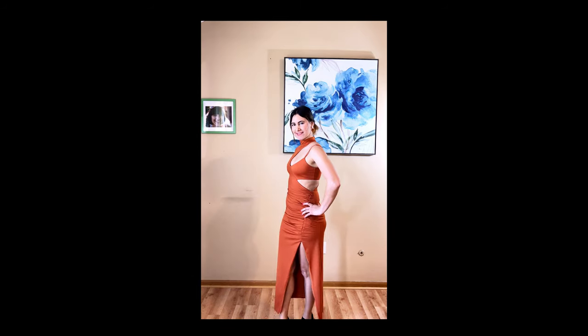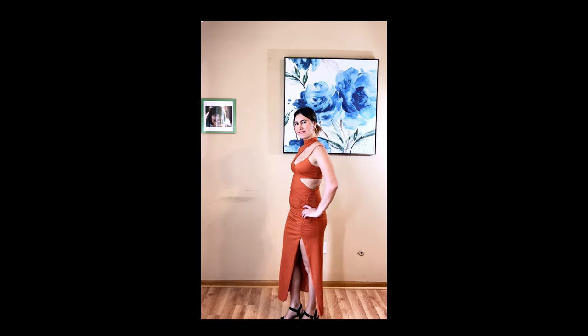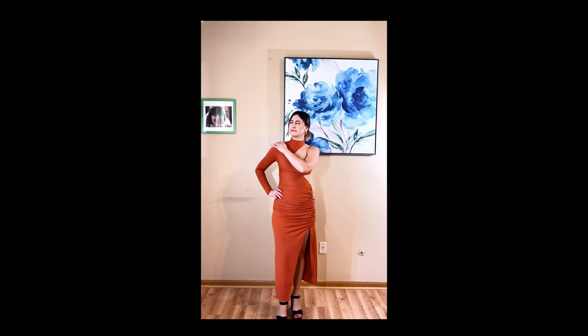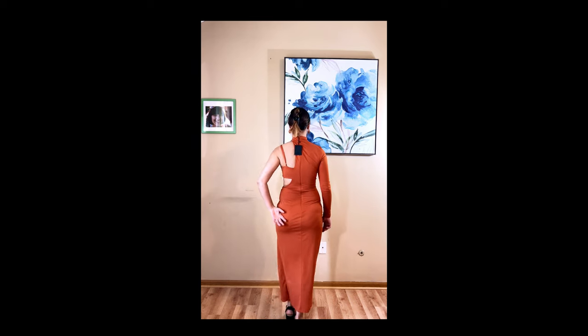The first dress is the Matilda Midi Dress by NBD. It's a beautiful cutout dress, the color is called Burned Orange — basically a rust color. The fabric is very soft and high quality, great for dates or cocktail parties. Sadly I didn't like the fit; if I raise my arm the shoulder part also raises weirdly. I think it's better for somebody with broader shoulders, and it's not smooth at the back.